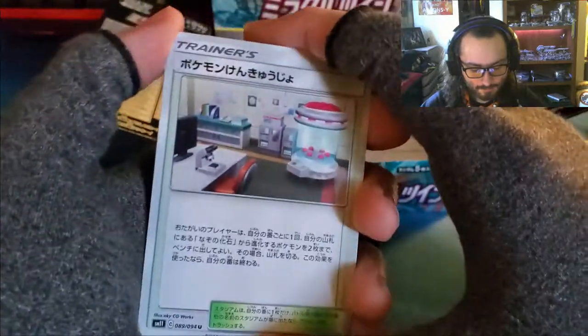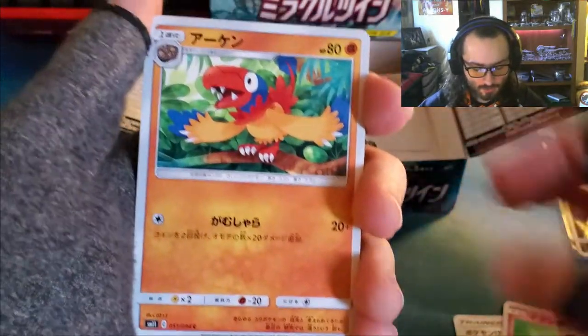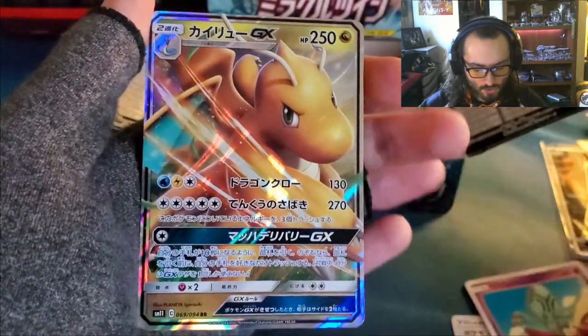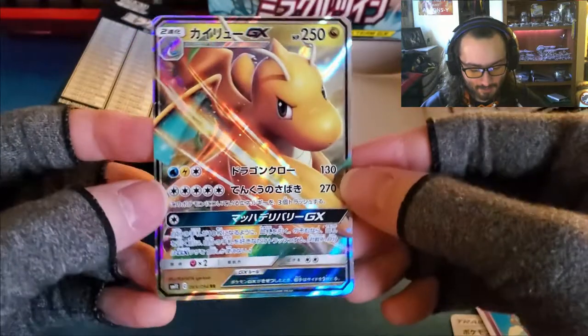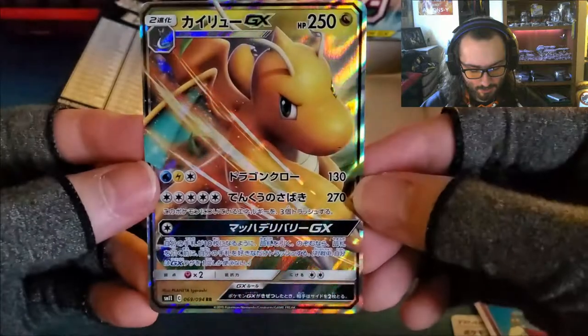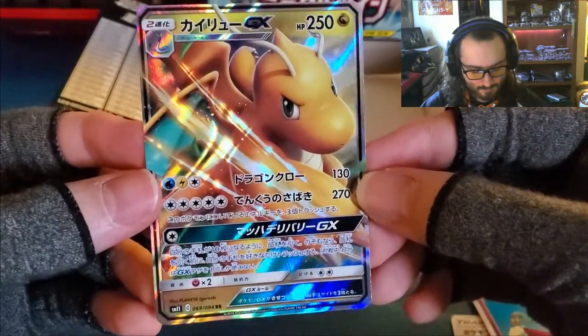It would be really cool if we could have some last pack magic. Let's find out. Some sort of thing, some sort of rodent, some sort of bird, some sort of gem, and oh! Dragonite GX! Last pack magic! Excellent — that's another cool card. I love it. Nice!